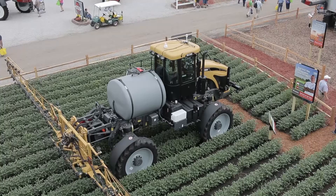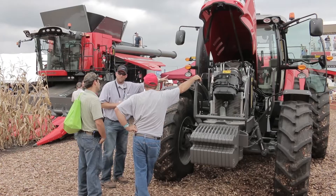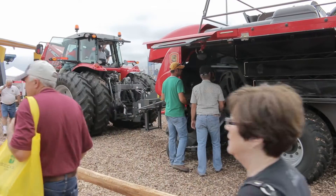We are here at the ANCO booth. They have a great display with a lot of new implements and new features on display. We are joined now by Kevin Bean, the marketing brand manager for Gleaner Combines, which we just happen to have behind us.